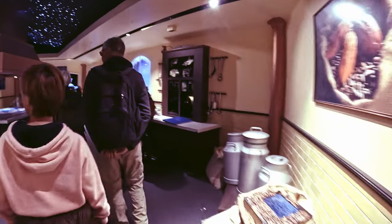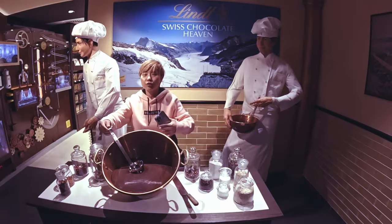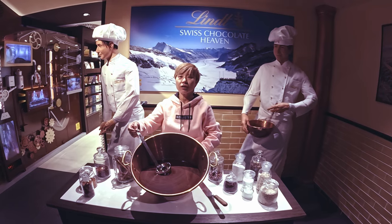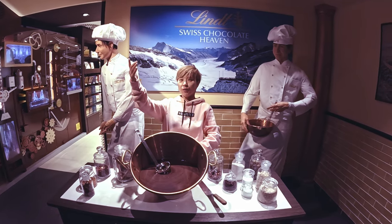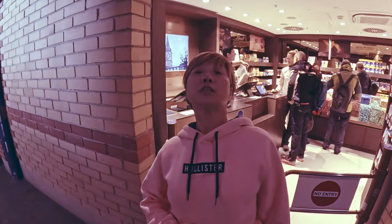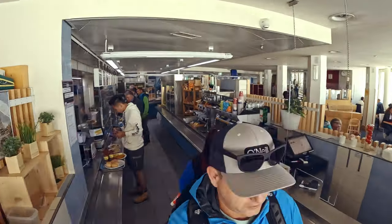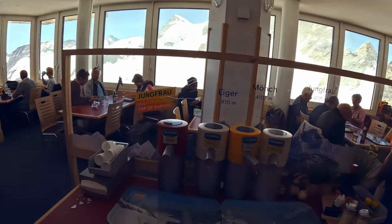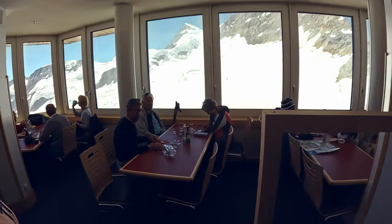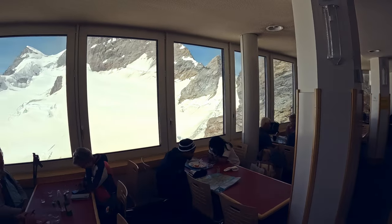All that shopping and walking is going to make you hungry, so head on over to the Lindt Chocolate Store and get yourself some of that yummy chocolate. If you're looking for a more hearty meal, head up to the restaurant, where you can grab some of your favorite eats and enjoy spectacular views through the windows.